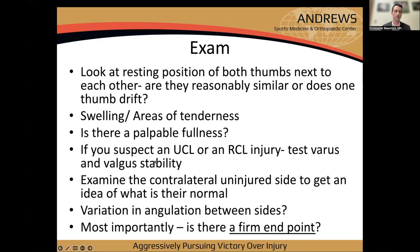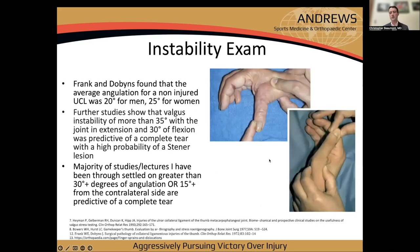Patients usually report lack of grip strength and pain holding things, but rarely complain of gross instability. On exam, look at the resting position of both thumbs — are they similar or is one drifting? Note swelling, tenderness, any palpable fullness suggesting a Stener lesion. Test varus and valgus stability and always examine the contralateral uninjured side to know what their normal is.